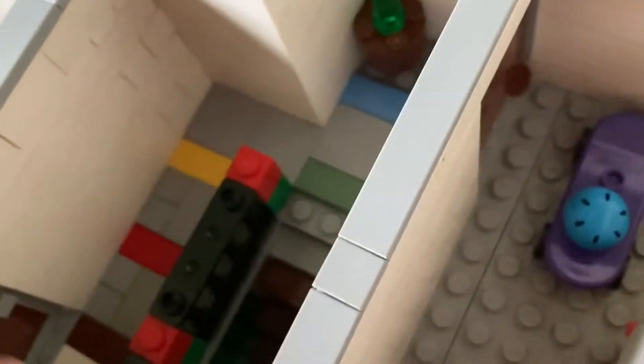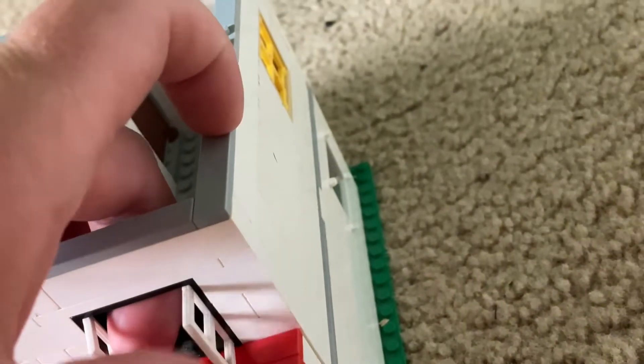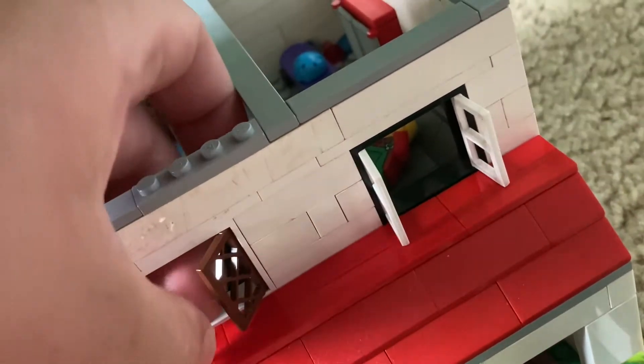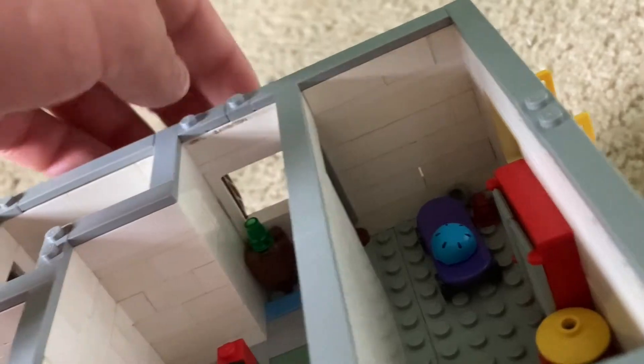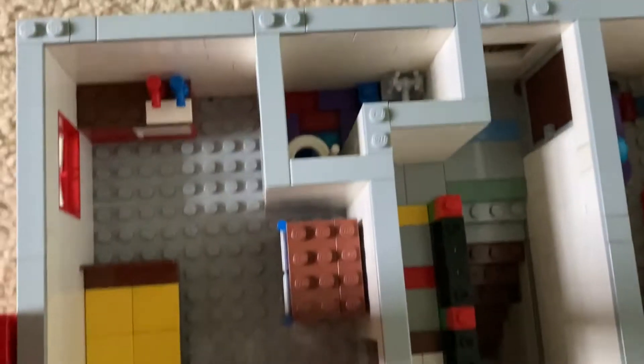Here's the upstairs hallway. You have railings next to the stairs so that people don't accidentally fall down, and a small table with a lamp. You can see that although the bedroom windows have plain shutters, the hallway windows have lattice shutters. The hallway floor is tiled, although the bedroom floors are not.